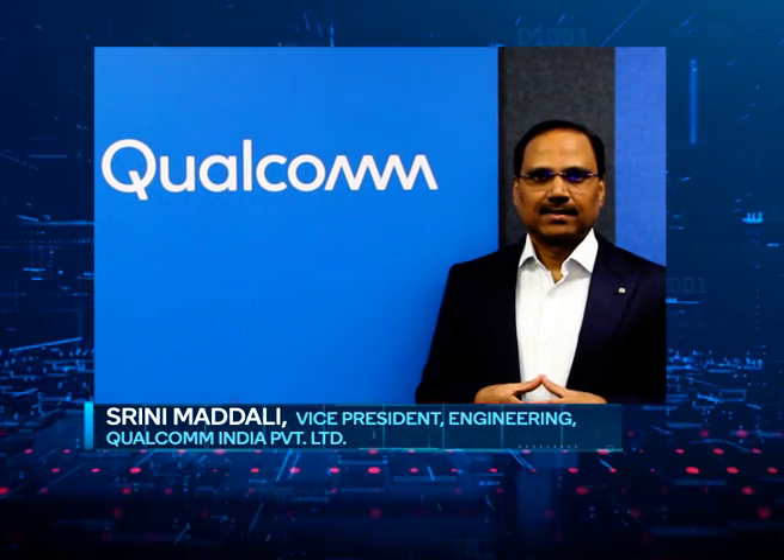So today we have a different format. We have two people joining us: Shashi Reddy, Vice President Engineering at Qualcomm India Private Limited, who manages Qualcomm's Hyderabad Center; and Srinie Madali, Vice President Engineering at Qualcomm India Private Limited, who manages Qualcomm's Bangalore Center. Let's hear from them about the overall journey of making a processor.